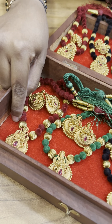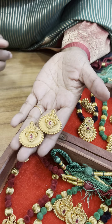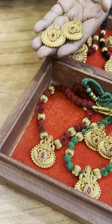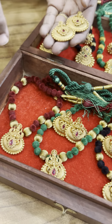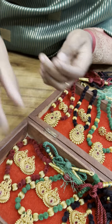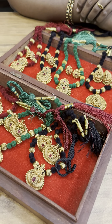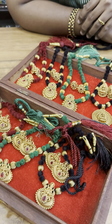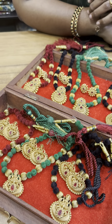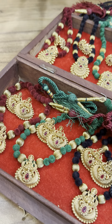This is the Lakshmi earrings. How are you? What price is this? It's a good price. Just for $650. We have to buy at $650, with free shipping. It's a good price.